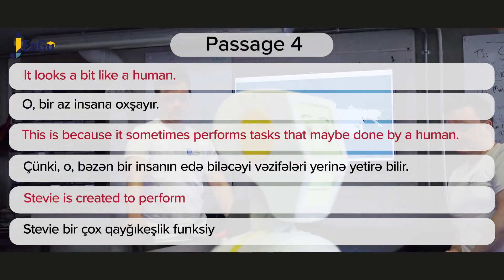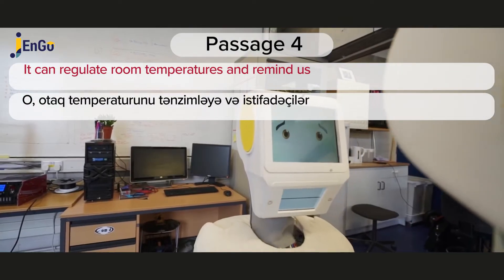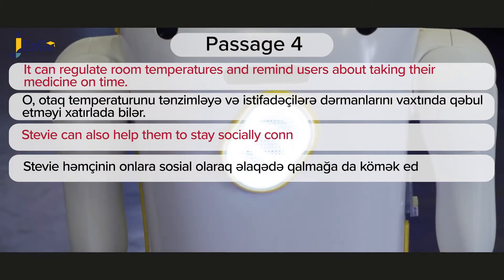Stevie is created to perform a lot of caretaking functions. It can regulate room temperatures and remind users about taking their medicine on time. Stevie can also help them to stay socially connected.